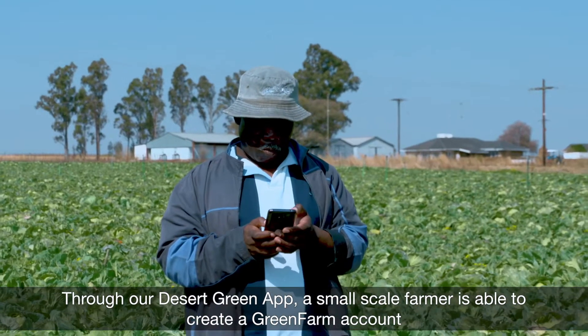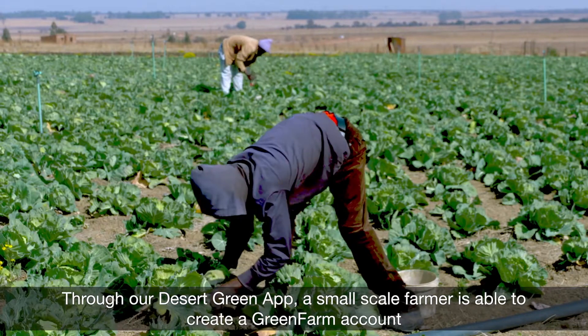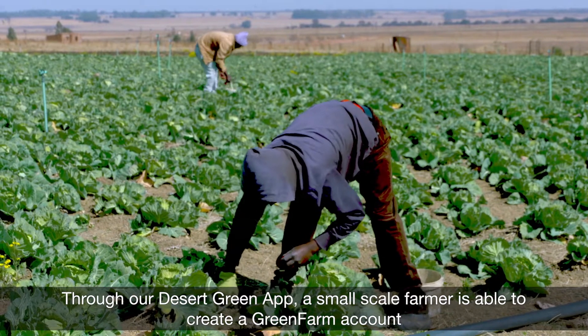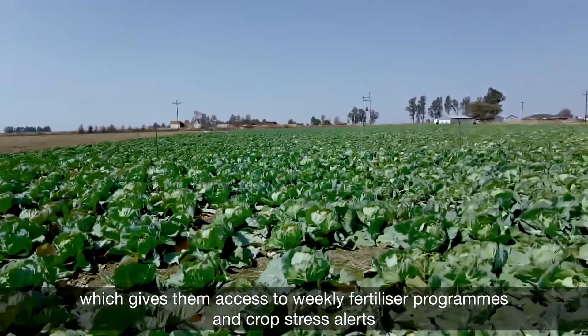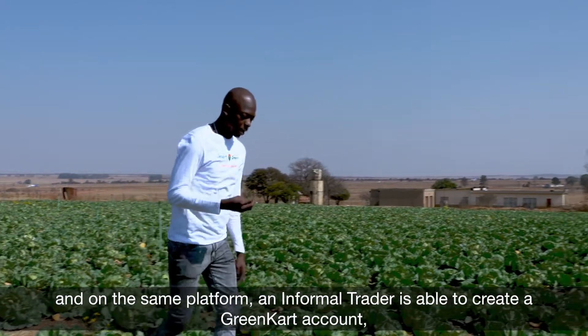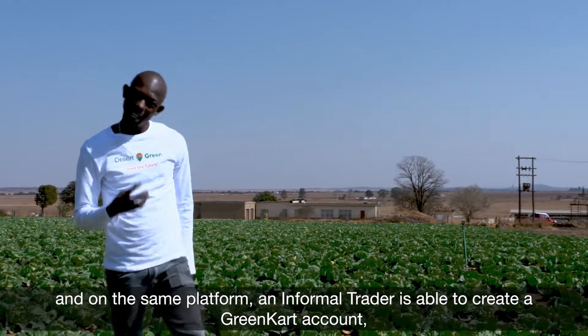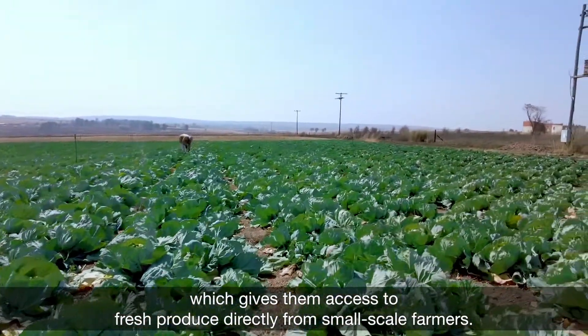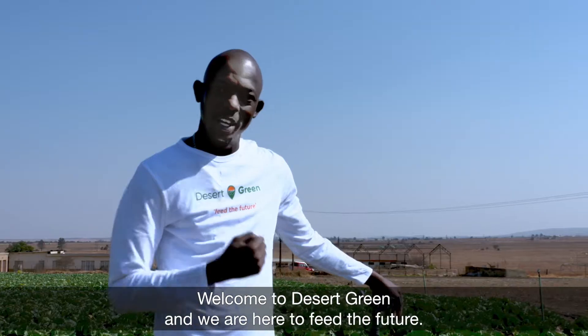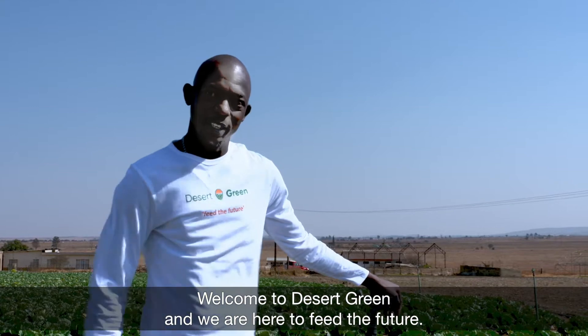Through our Desert Green app, a small-scale farmer is able to create a green farm account, which gives them access to weekly fertilizer programs and crop stress alerts. And on the same platform, an informal trader is able to create a green card account, which gives them access to fresh produce directly from small-scale farmers. Welcome to Desert Green — we are here to feed the future.